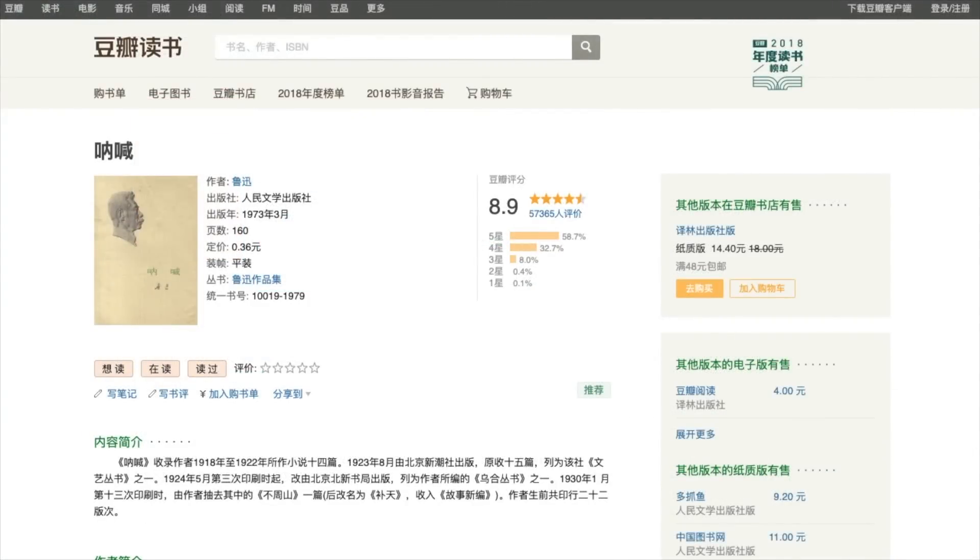Dou Ban Du Shu is created by the same company as Dou Ban Yuedu. However, unlike Dou Ban Yuedu, Dou Ban Du Shu is not an e-book service. Rather, it's an online catalog of books, much like Goodreads. It allows you to discover books, search for a specific book, see what others say about the book, and find out how to get the book as an e-book, as a physical book, or from a public library in China. Shown on this page is Lu Xun's Nahhan.